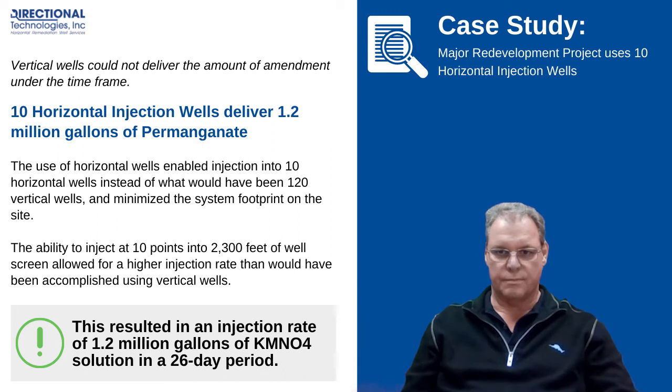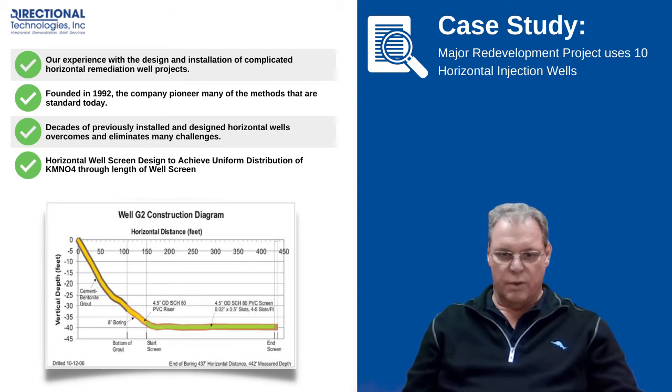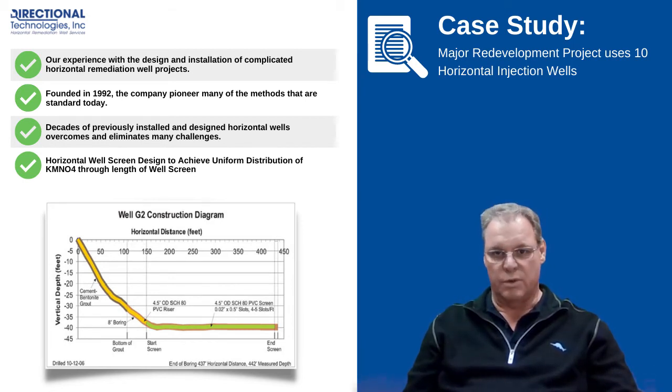The client knew they needed to use horizontal remediation wells. Why did they decide they wanted to work with Directional Technologies? They came to us because of our experience and our knowledge of knowing that we had to design the screen for even distribution along its length. Working with the permanganate manufacturer and looking at the delivery system they were going to use, we came up with the design for the wells and had them custom slotted for this project.